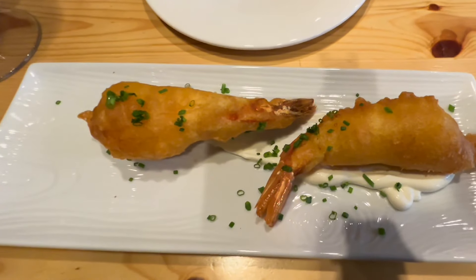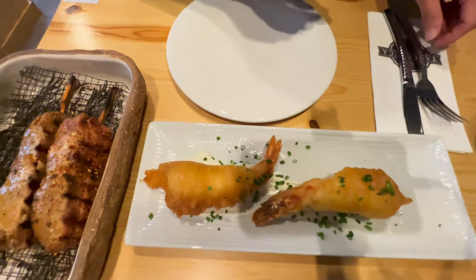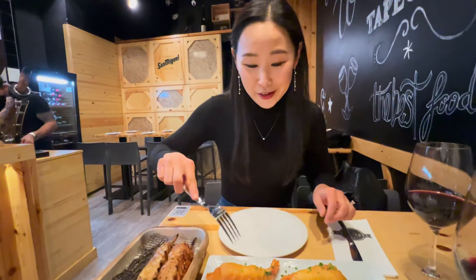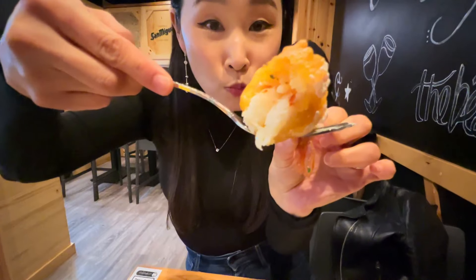We're going to try one of the Murcia specialties — the gabaito, a big batter-fried prawn. Look how fat it is! It looks amazing. We see people eating this everywhere, so we just have to try it. It's a huge one and it's so good!